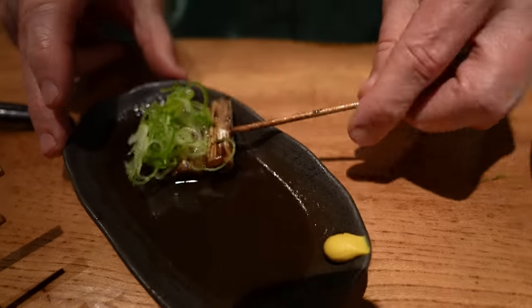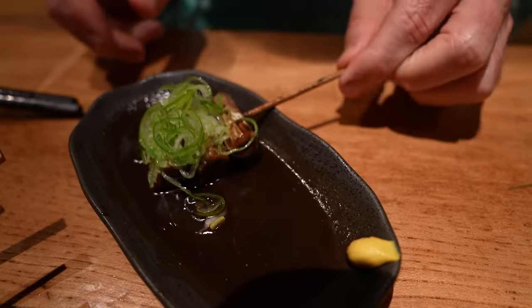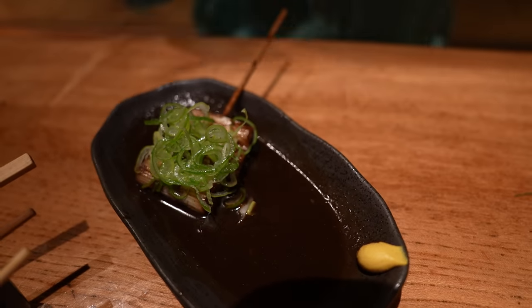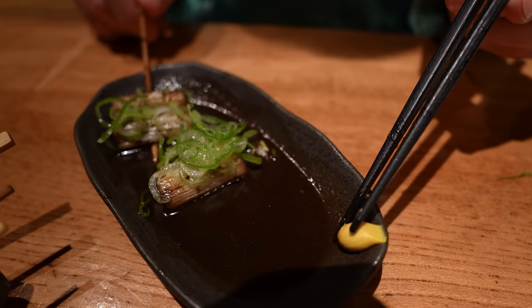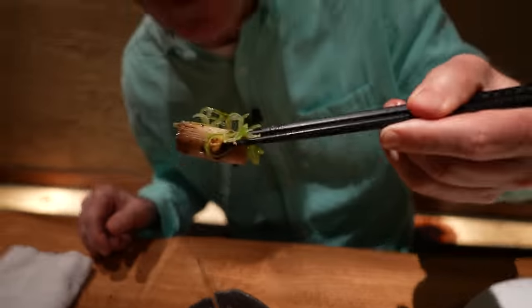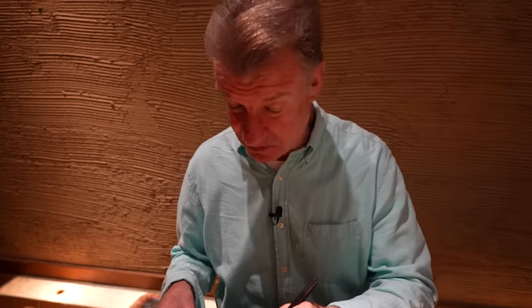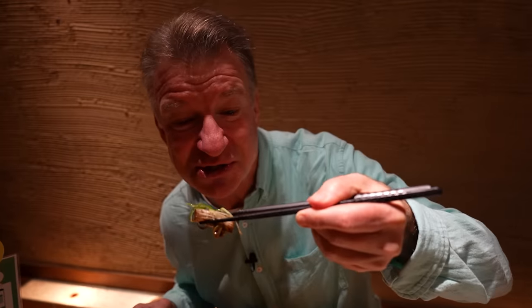All right, we got some more of the Oden style here. This is the long onions, it looks like, with some scallions on top. Should we hit this with some of the hot mustard? Why not? Doesn't need the hot mustard — the onion's got plenty of spice as is.